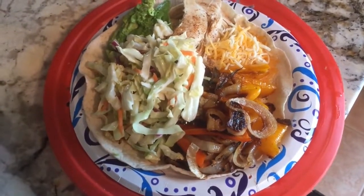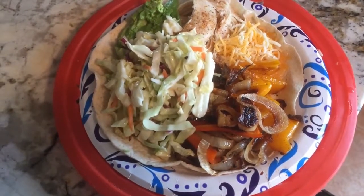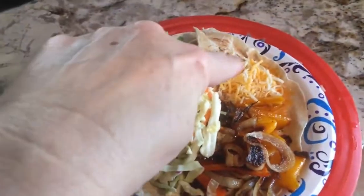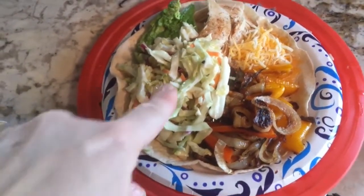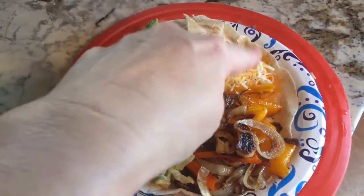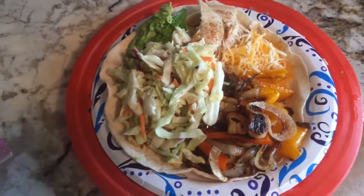Tonight for dinner, I'm going to have chicken fajitas. So I grilled some onions, peppers — there's some chicken right there. And I just put a little bit of taco seasoning on it. Coleslaw, avocado, a little bit of cheese, and a low carb tortilla. Yum.